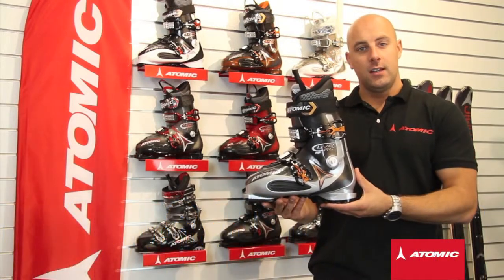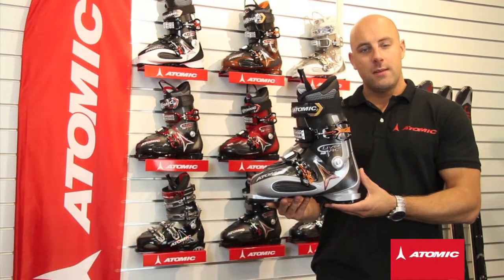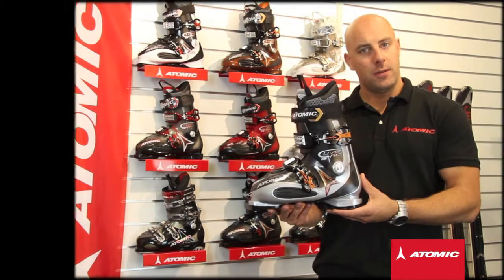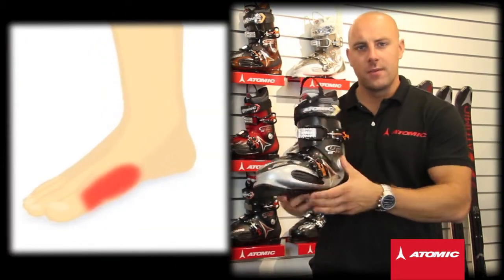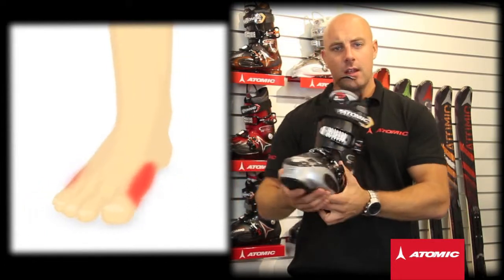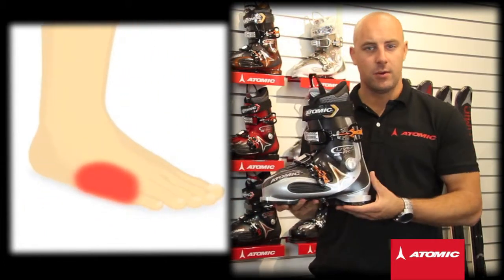This is the Atomic LiveFit AT. LiveFit is the world's only ski boot that can automatically adapt to the shape of the foot. It does this by using these LiveFit zones in the first and fifth metatarsal areas of the ski boot.